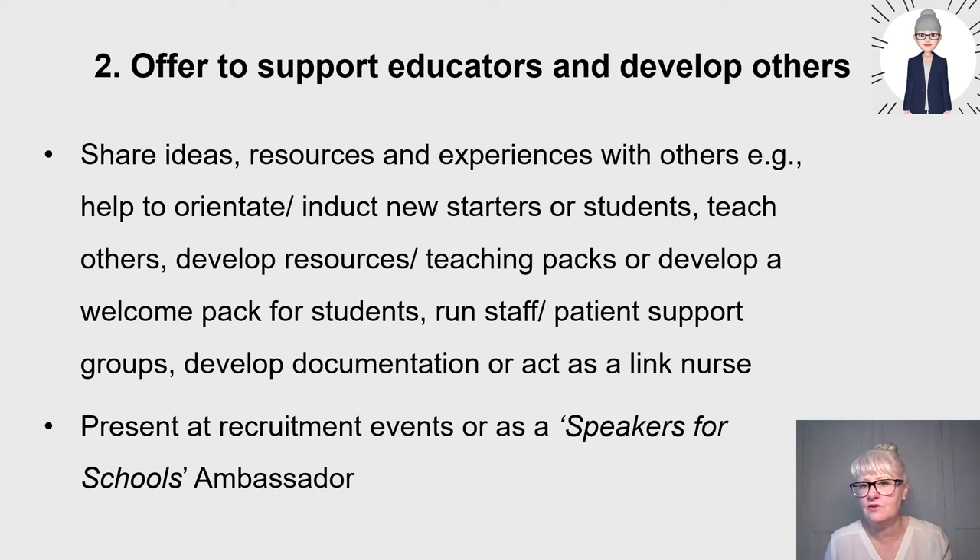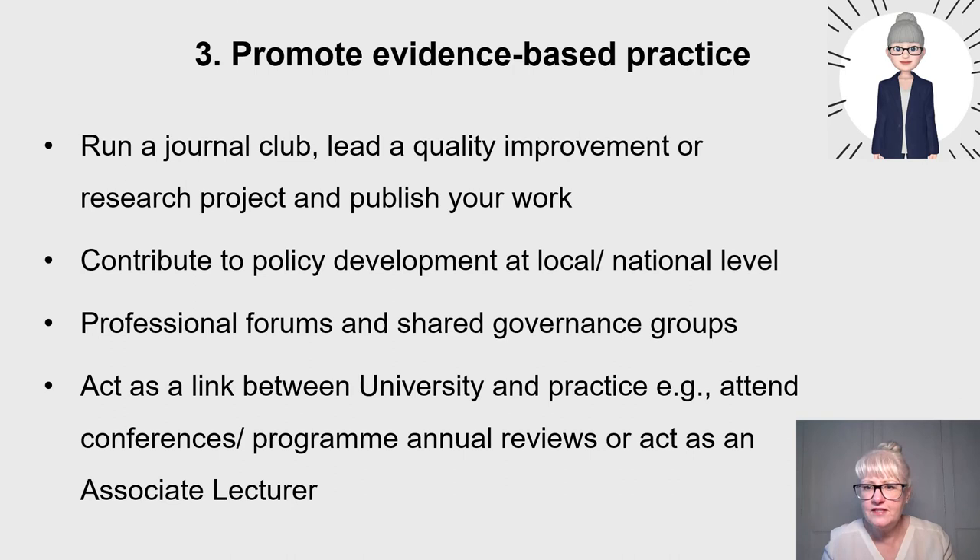You could present at a recruitment event or act as a speaker or schools ambassador, talking about why you became a nurse. Promoting evidence-based practice — as you can see with the clinical educator role — means maintaining standards, and when a new national standard comes out you'll be helping implement it in practice through your educational role. You could run a journal club, lead or collaborate on a quality improvement or research project, or look to publish and share your work. You can contribute to policy development at local and national level, look at professional forums and shared governance groups, and act as a link between university and practice.